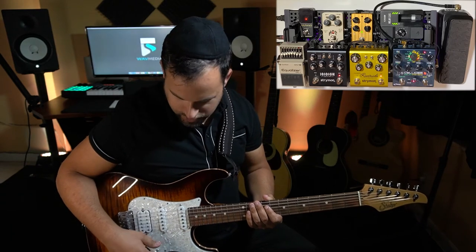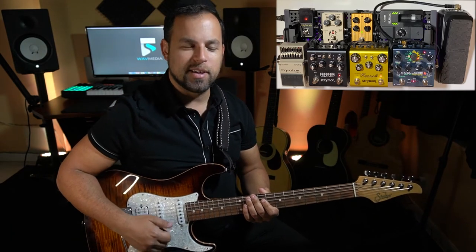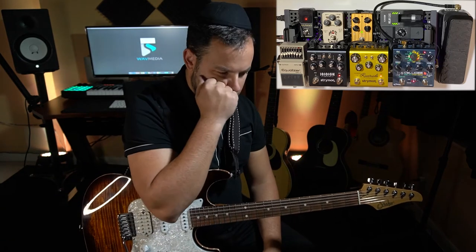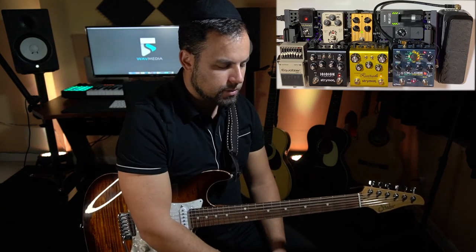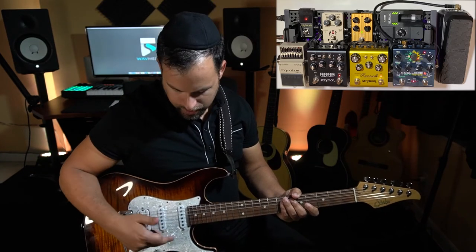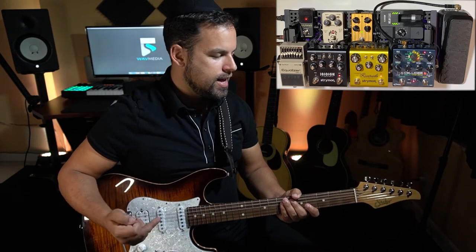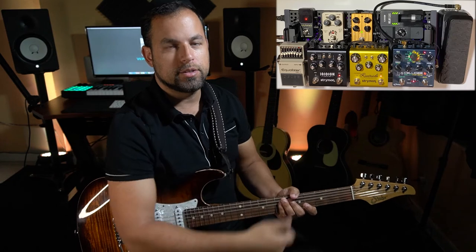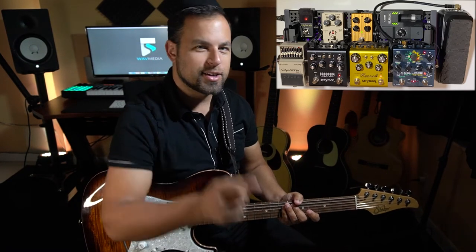Let me just turn off my 60 cycle hum. Before we get into the Hot Cake, just want to show you my clean tone for reference. The signal chain: I'm playing my Strat Standard Plus, going through the board using the Iridium as the front end amp platform, going directly into the Universal Audio Apollo, into Logic. Here's my clean tone.